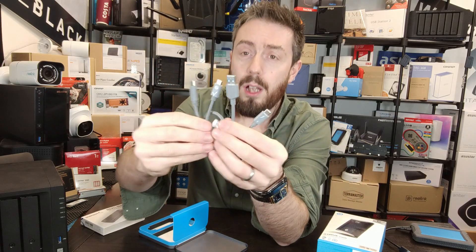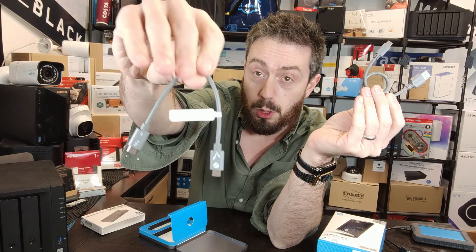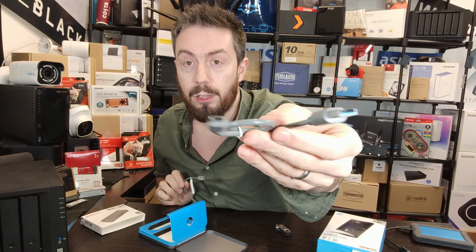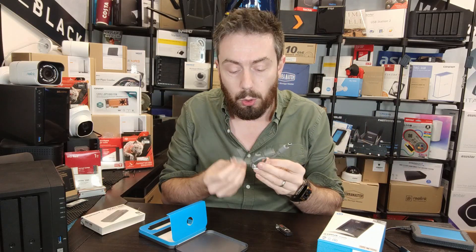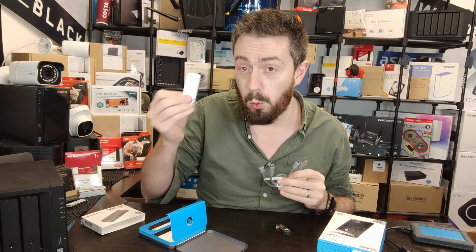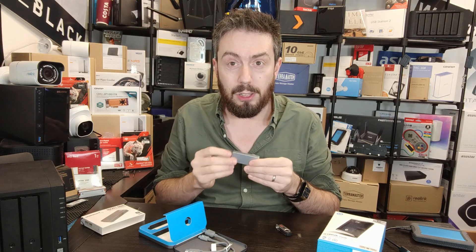It also arrives with dual USB cables: a USB-C to USB-C — which is also a Thunderbolt-equipped cable — and a USB-A to USB-C cable supporting USB 3.2 Gen 2. The cables are short, which is exactly what you want for a compact drive like this.